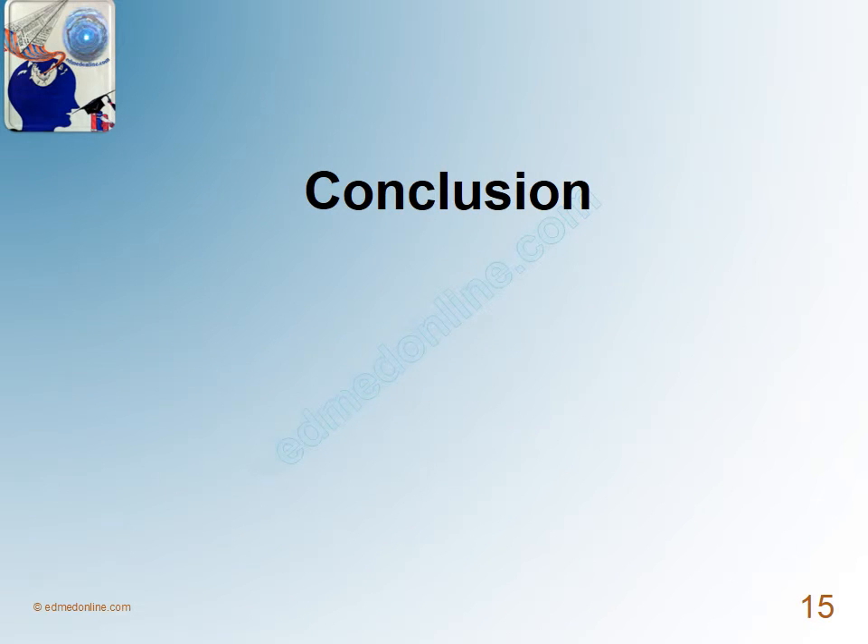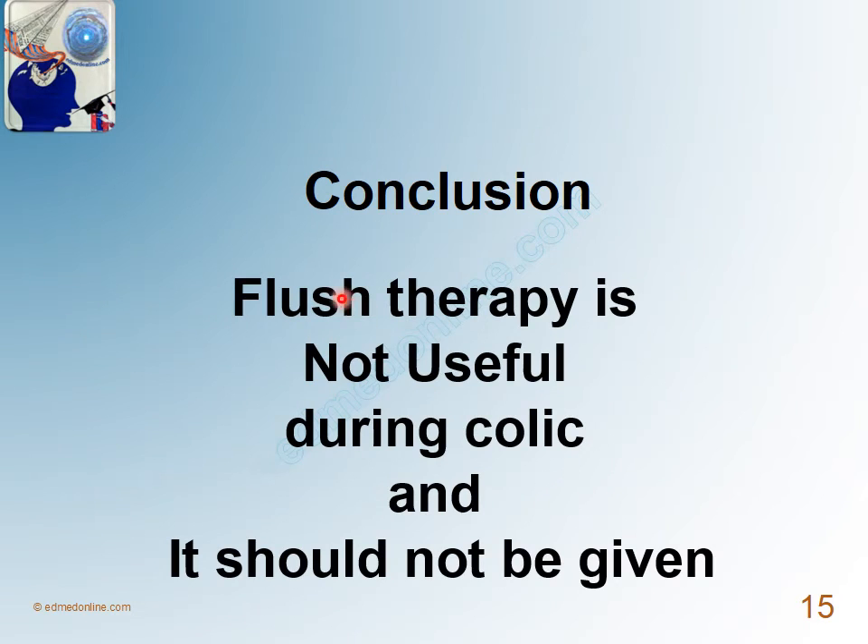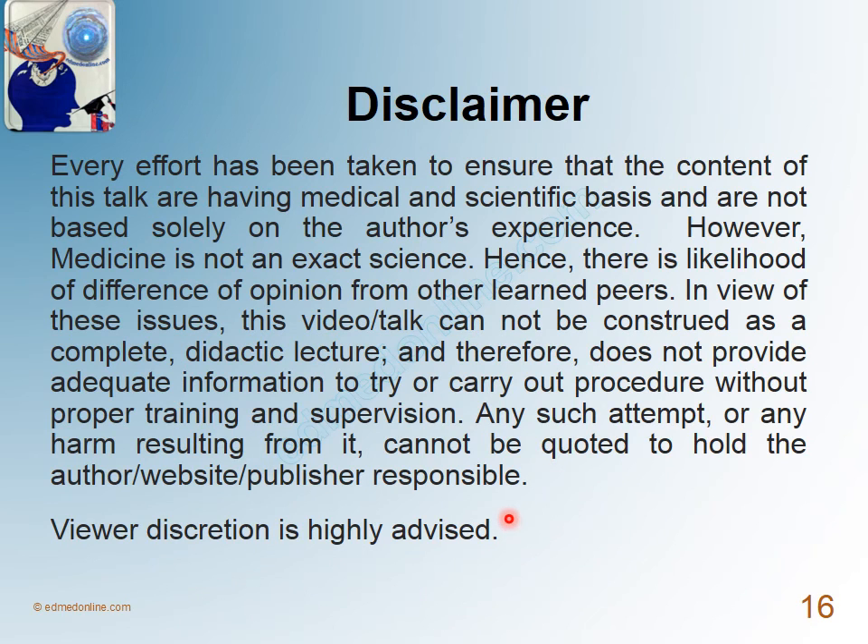In conclusion, flush therapy is not useful during colic and should not be given. Thank you. For further such talks, please log on to www.admedonline.com.